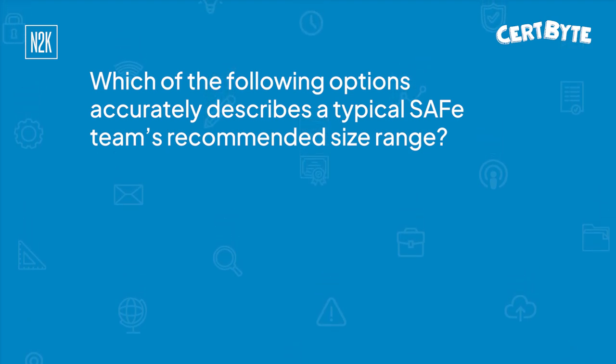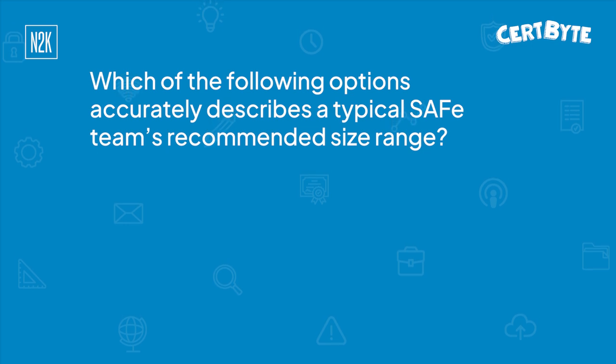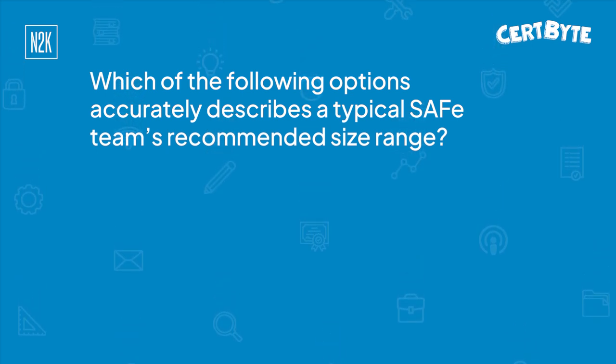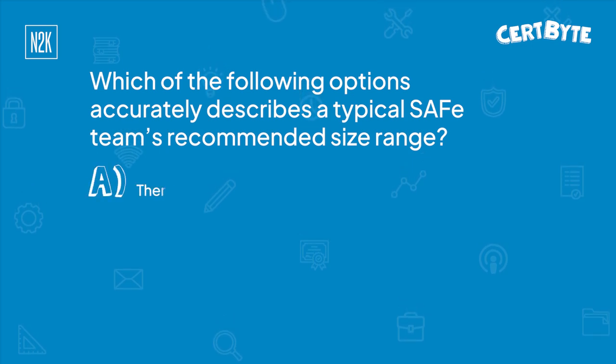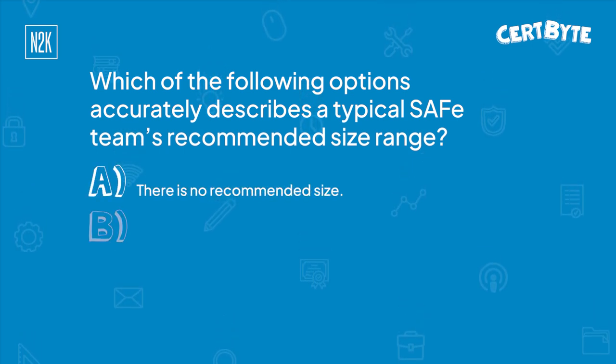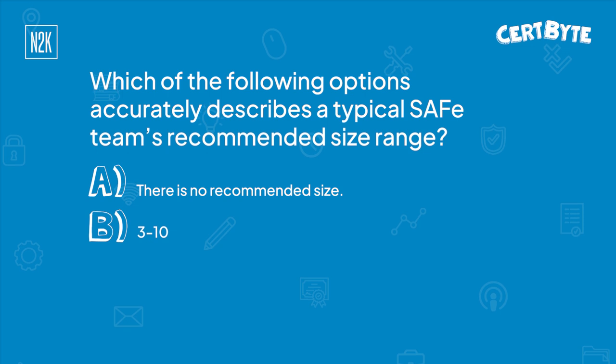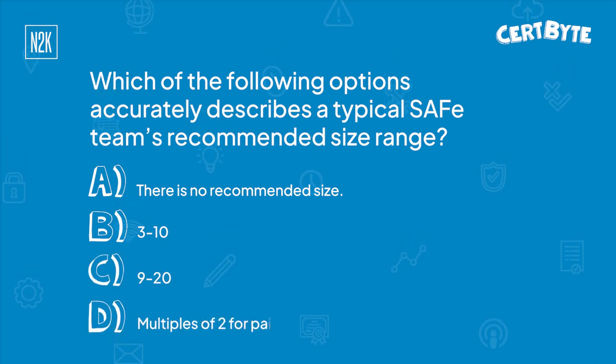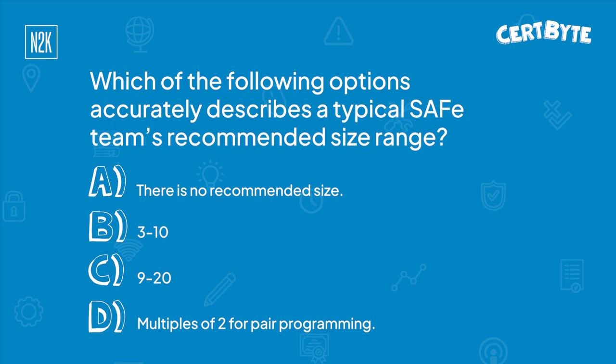Okay. SAFe is a bit different — I'll explain that in a bit. So let me give you your choices: A, there is no recommended size; B, 3 to 10; C, 9 to 20; D, multiples of two for pair programming, a term I'm sure you're familiar with.